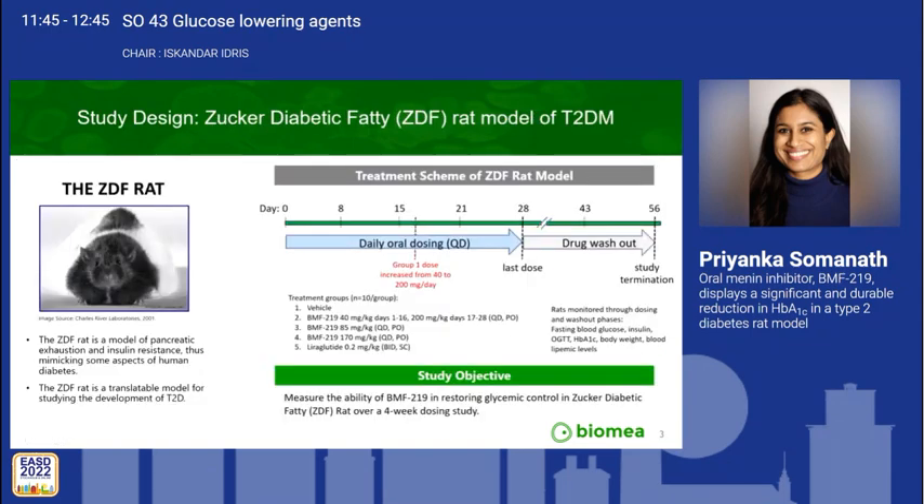We investigated the ability of BMF219 in restoring glycemic control in a Zucker diabetic fatty rat, a model of pancreatic exhaustion displaying islet atrophy, glucose intolerance, and insulin resistance. Ten rats per group were treated once orally daily with BMF219 at three doses for 28 days. Liraglutide was included at a clinically efficacious dose, and animals were monitored through a drug washout period.